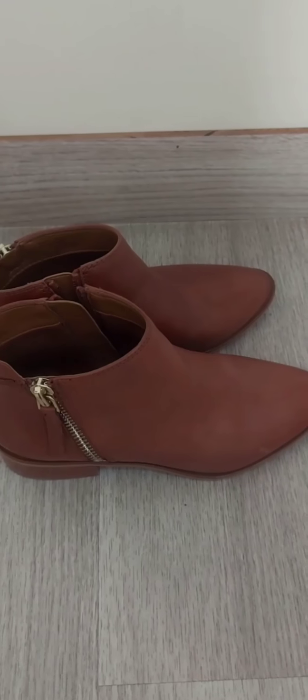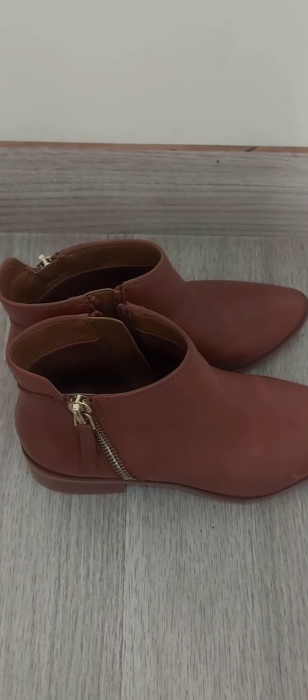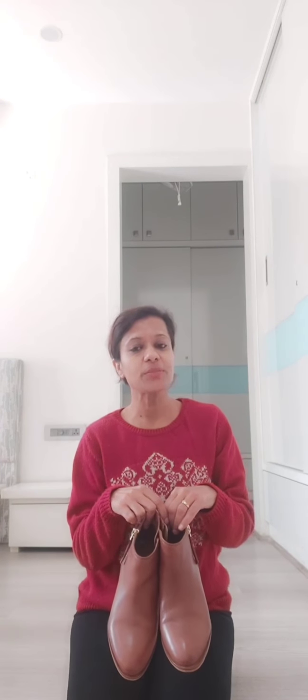My first pick for winters are these chelsea boots in tan color. These are my personal favorite and they go well with almost all winter outfits. Your winter wardrobe isn't complete without these boots — because of their simple design and comfort, they are for everyday winter dressing. Thanks to their timeless shape and design, they are very versatile, comfortable, and fashionable as well. These boots go very well with skinny jeans, culottes, and even maxi dresses to give a sophisticated feel to any outfit.